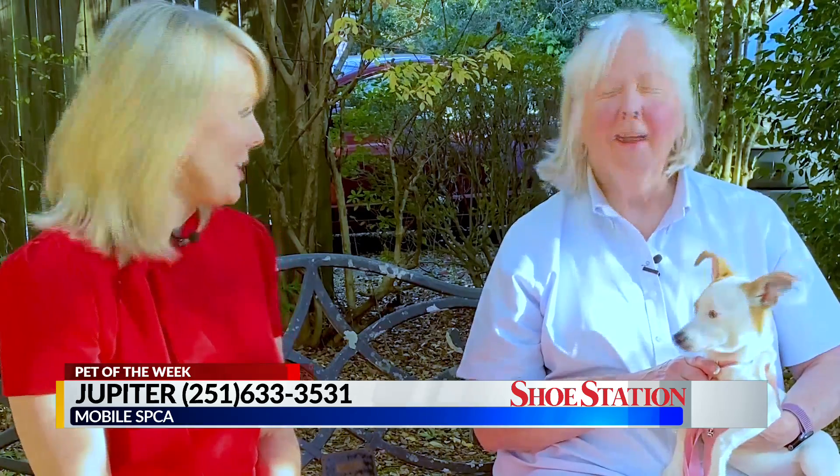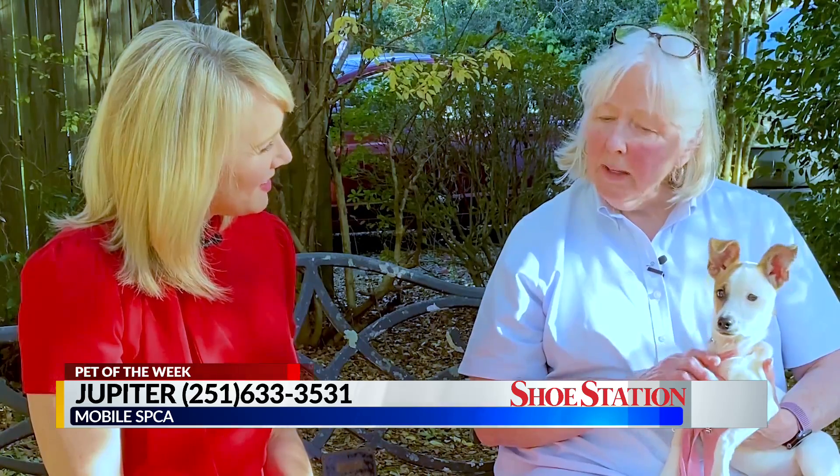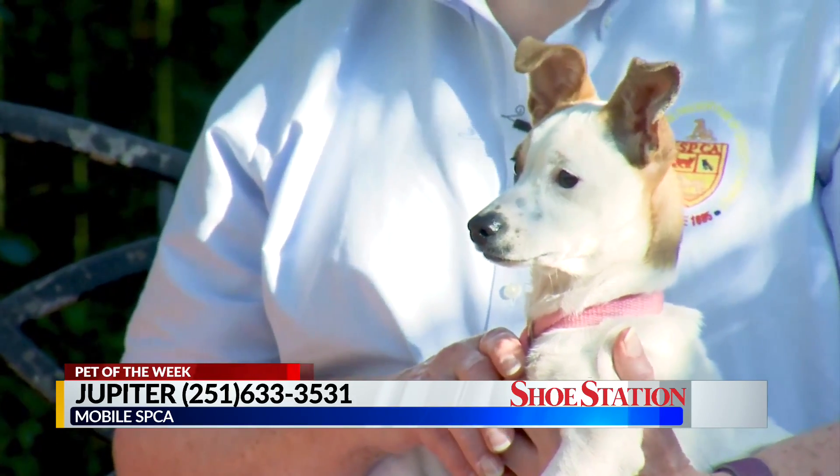We have got someone who has a lot of energy with us today. Oh my gosh, she is so full of herself. Look at those ears. She is looking around, she is looking for something to do. She is a sweet little dog. She's about a year old. She is a Jack Russell Chihuahua mix.